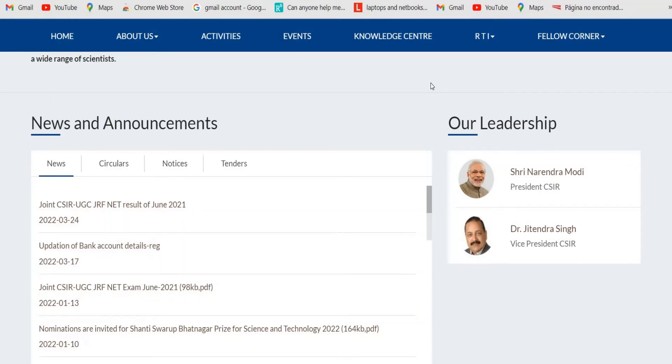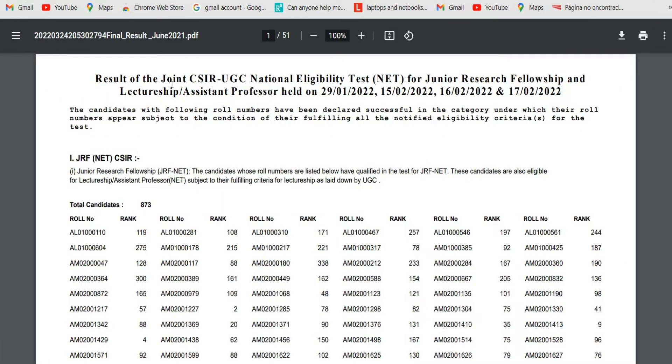Hello friends, welcome back to the channel. Finally, the joint CSIR UGC NET June 2021 result is out on the official website. Stay tuned till the end of this video — I'm going to show you how you can download and check out the NET result of June 2021.